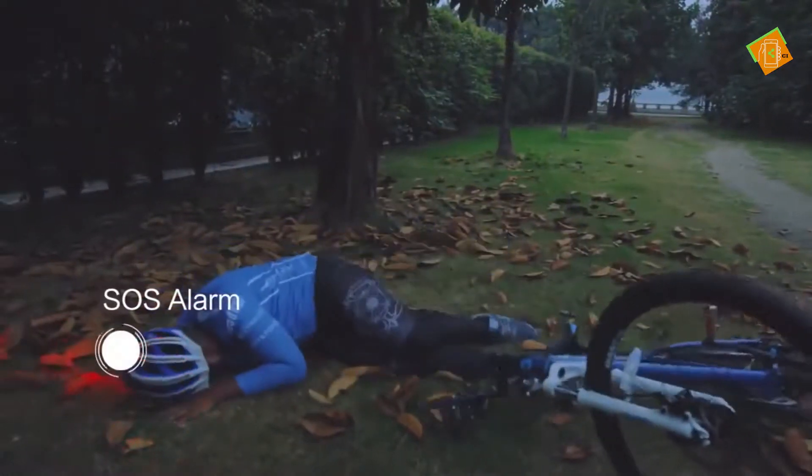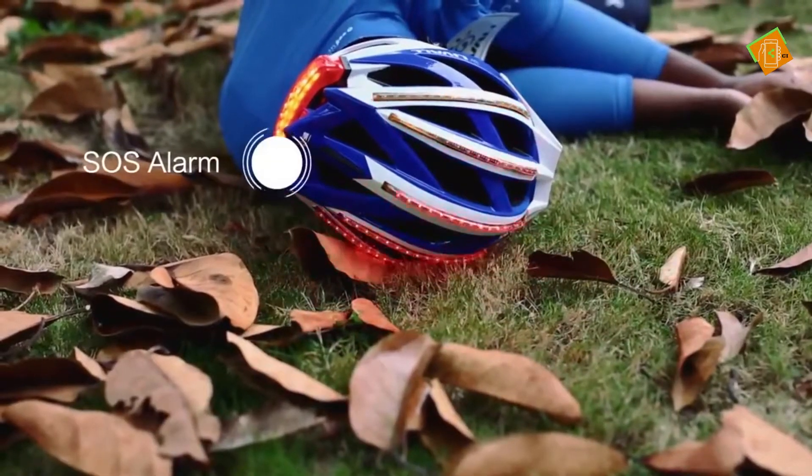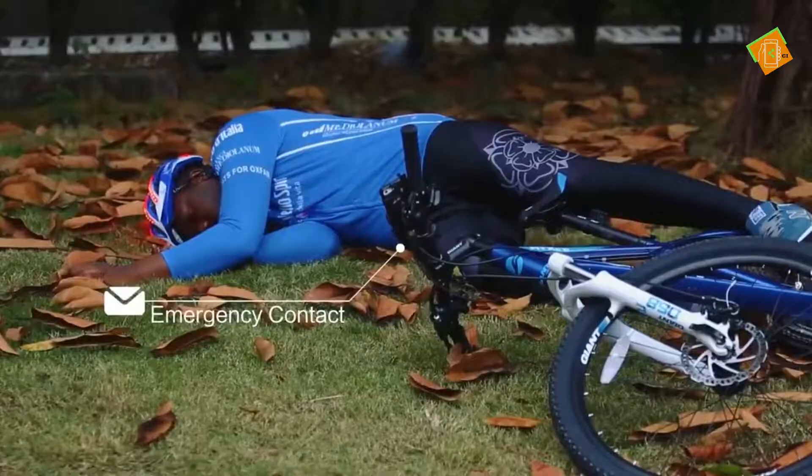If the built-in gravity sensor senses an internal strike, SOS signals will be displayed on the helmet and emergency contacts will be alerted automatically.